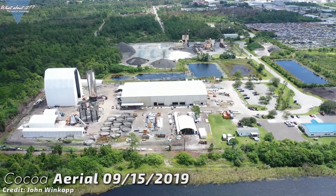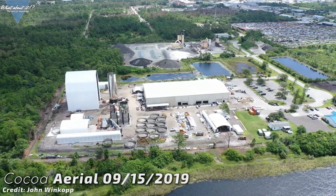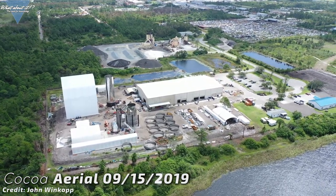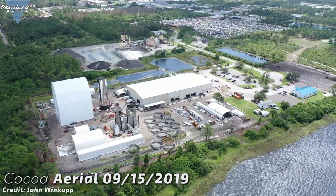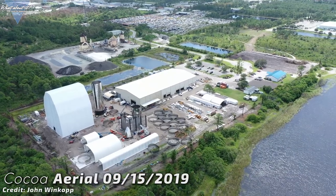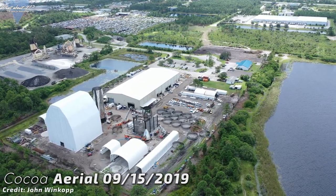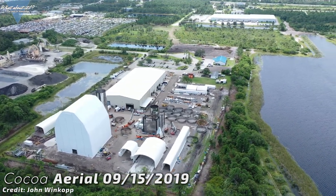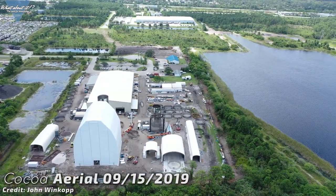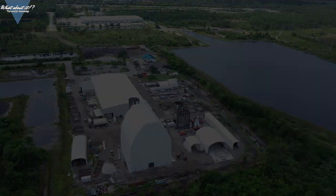We know how SpaceX will attempt to transport the prototype from Cocoa to KSC, and we know that it will involve many steps: mobile lift platforms, closing a highway, transferring the prototype onto a barge and finally onto land again and then up to Pad 39A. It's doable and SpaceX will probably make it happen, but it will be costly and risky, as Starship has a 9-meter diameter body that is very large and complicated to move. In Boca Chica, for example, SpaceX has a short and easy path over some back-country roads with little traffic — a roughly 2.5-mile trip to the launch pad.